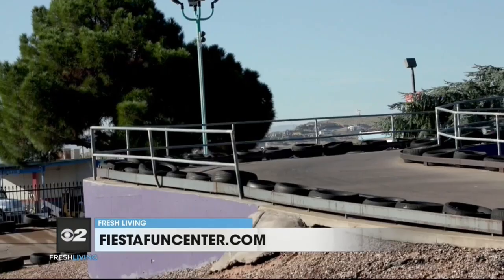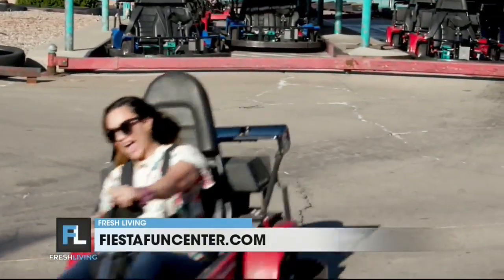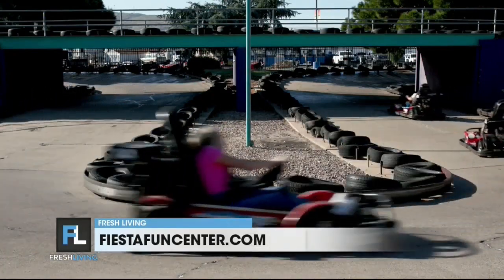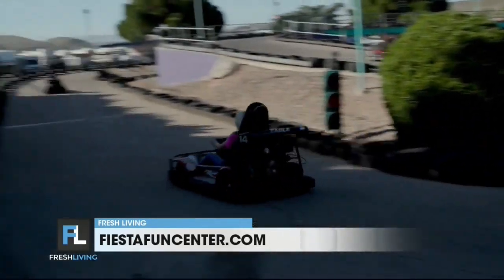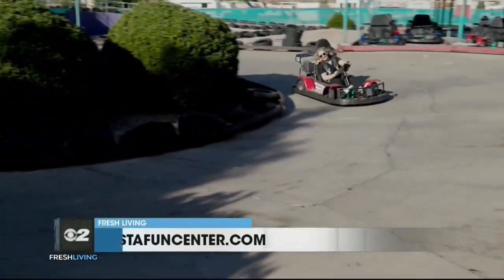Tell me about the construction with the go-karts because you're expanding it, right? Yes, we're also expanding that. Our bumper boats are currently closed due to that renovation, but they will be up late November, and then soon after that we start the go-karts as well. Once they're done, they will be better tracks, a better pond, more go-karts, more bumper boats. It'll be great.